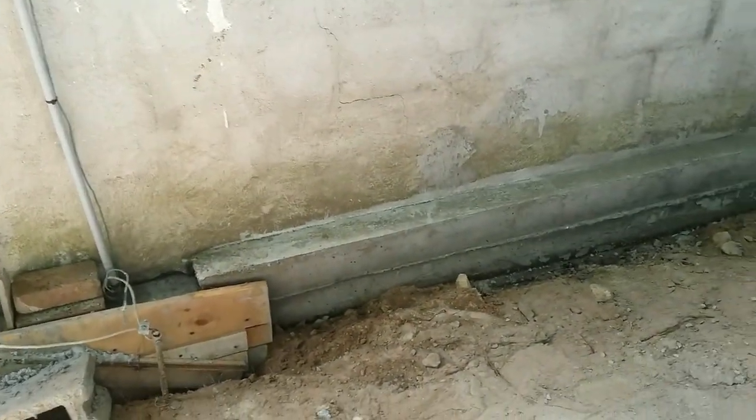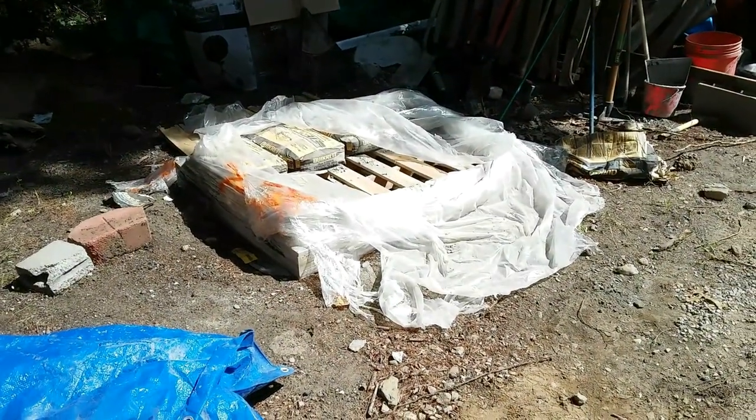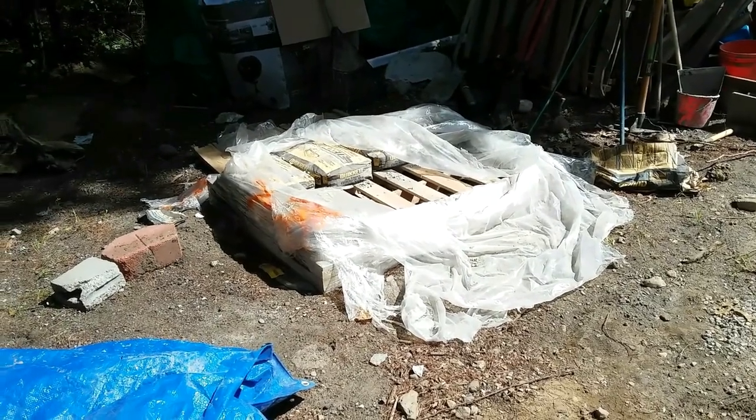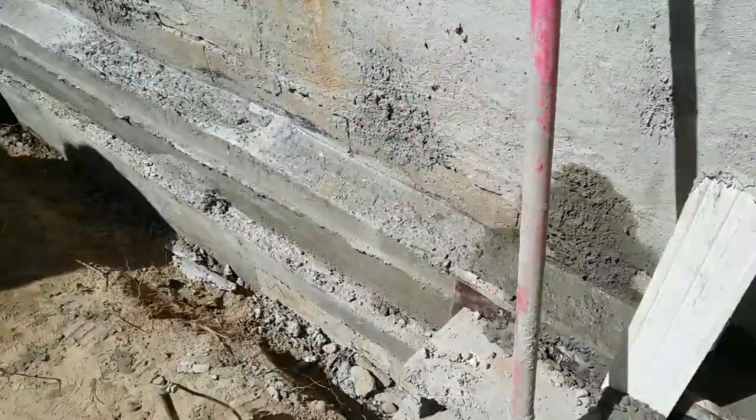I used planks of wood as a form — you can see a line there because I had two pieces of wood. I used one full pallet of concrete mix, which is about 56 bags. It took me about two and a half days to do the whole thing. It was quite some work, but with this I guaranteed that I have no water getting in through the blocks.